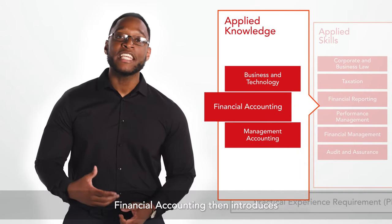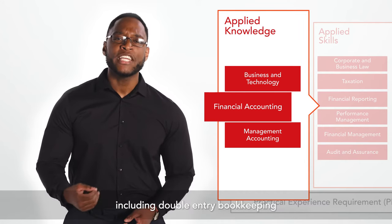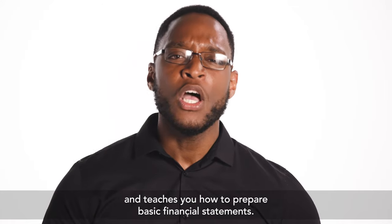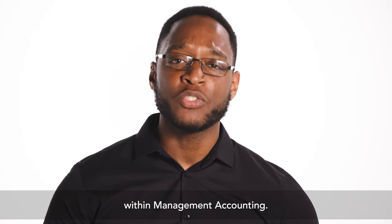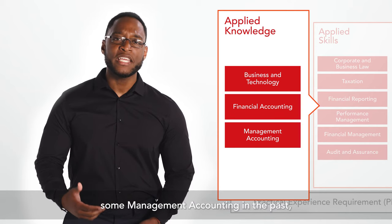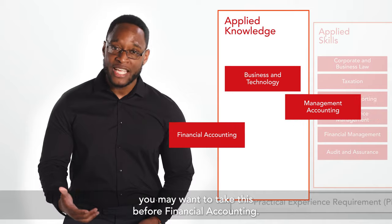Financial accounting then introduces the fundamental building blocks of accounting, including double entry bookkeeping, and teaches you how to prepare basic financial statements. A good working knowledge of double entry accounting can be helpful when studying some topics within management accounting. Of course, if you've studied some management accounting in the past or even worked in the area, you may want to take this before financial accounting.